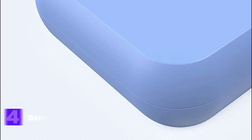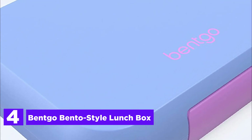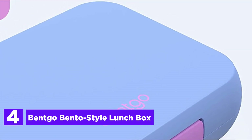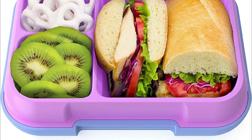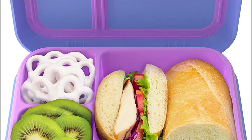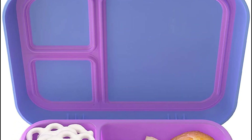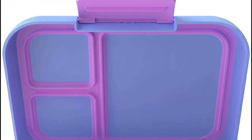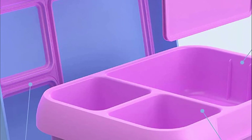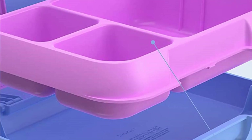At number 4: the Bentco Bento Style Lunchbox. Introduce a vibrant burst of color to your school routine with this trendy and resilient lunchbox designed for children aged 8 and above. The Bentco Pop Lunchbox combines lightweight construction with a distinctive bento-style design, allowing you to keep various delicious foods separated neatly. Whether it's for the cafeteria, extracurricular activities, sports practice, a day at the beach, or any other occasion, this lunchbox easily fits into backpacks or totes.